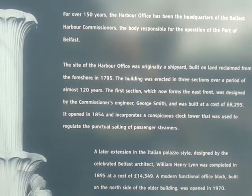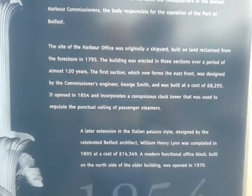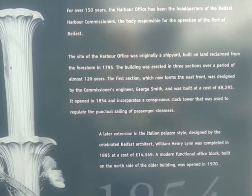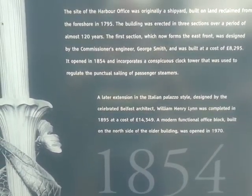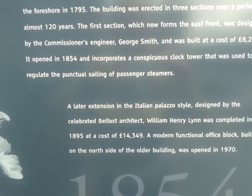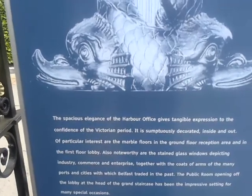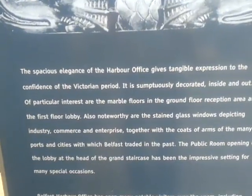The building was erected in three sections over 120 years. It was built at a cost of £8,295, opened in 1857, and incorporates a conspicuous clock tower, which was used to regulate the punctual sailing of passenger steamers. It has a later extension in Italian Palazzo style designed by architect William Henry Lynne. The spacious elegance of the Harbour Office gives tangible expression to the confidence of this Victorian period, with notable stained glass windows.